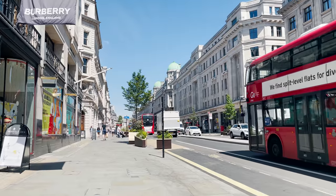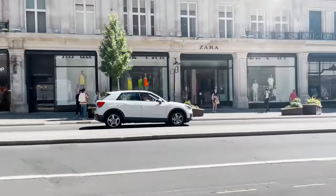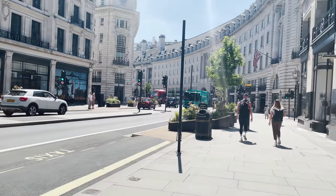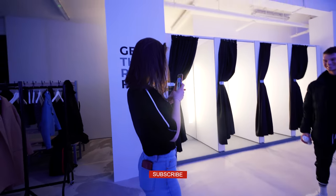We will sell Gymshark product from here, but the vast majority of the store will not be dedicated to selling products — which is fairly unheard of on a street like Regent Street, where retail space is extremely expensive. Gymshark is a community brand and we are trying to build a brand that lasts longer than any of us. The real purpose of this store is to cultivate the Gymshark community, connect with people, and inspire as many people to get into fitness as possible.